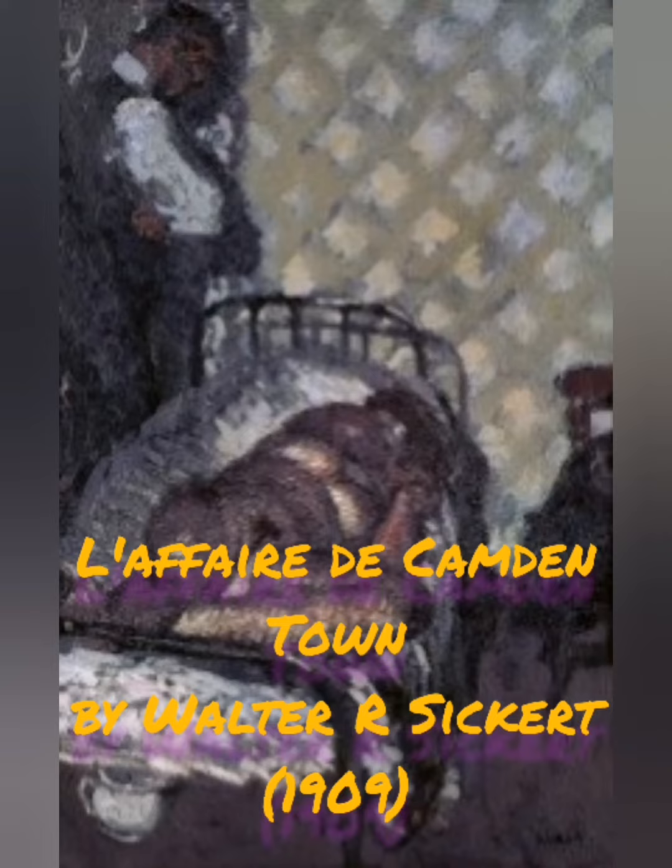Here's another one in the Camden Murder series called La Ferd Camden Town — again a naked prone body on a metal framed bed in the corner of a room with a man standing over it.